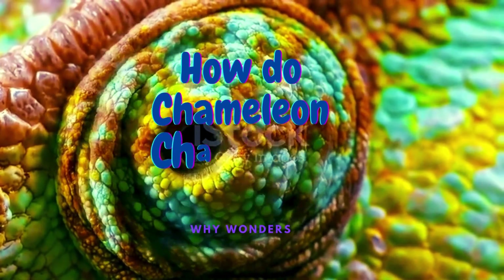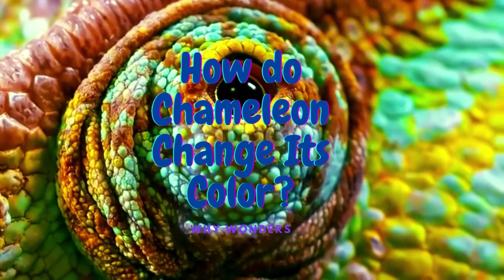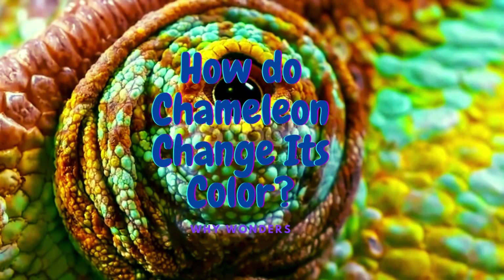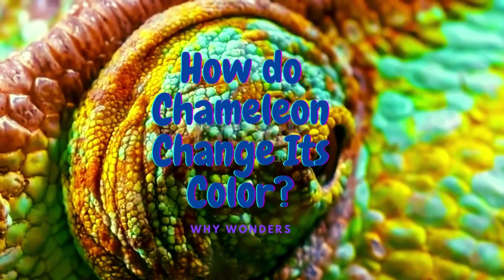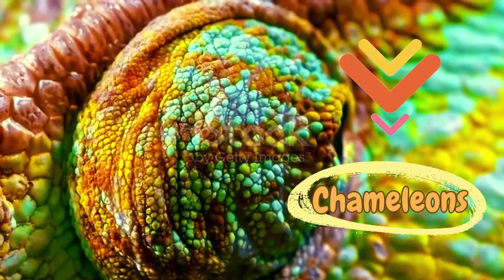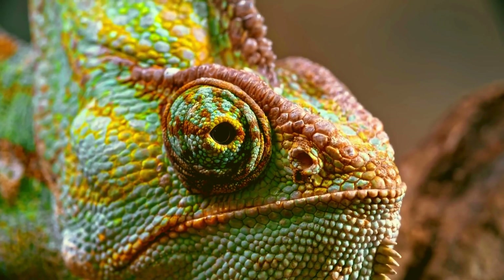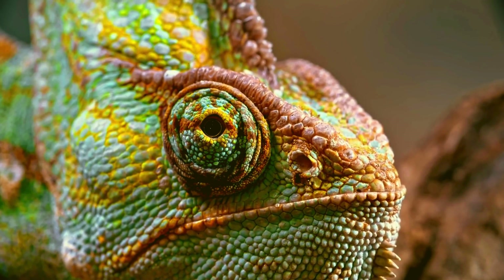Hey, nature lovers! Welcome back to Why Wonders! Today, we're diving into one of the most incredible skills in the animal kingdom: color-changing chameleons! Have you ever wondered how they do it? Is it magic? Is it camouflage? Let's find out!